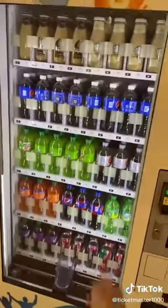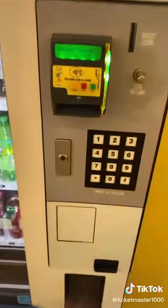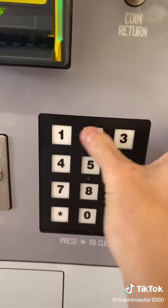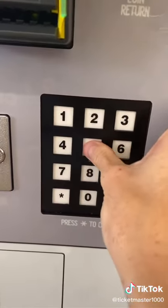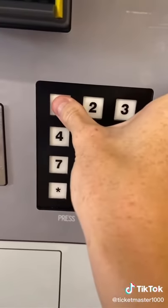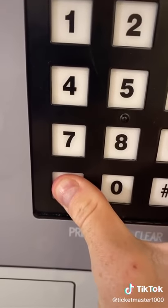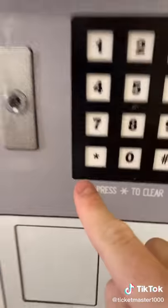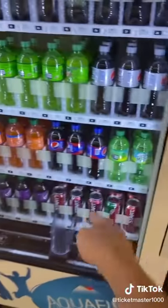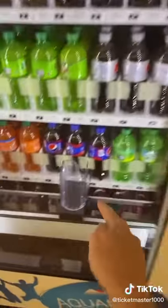He told me to only use his code when you're testing the machine, but obviously I'm going to use the code to get a free drink. I'm going to press 1-2-2-5-2-2-8-6-1-1, and then you have to hold the star key. He said the machine will beep — and there we go, it beeped! Now he said select anything I want, so I'm going to select Cherry Pepsi, and just like that...